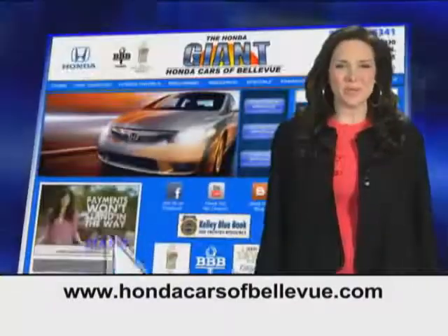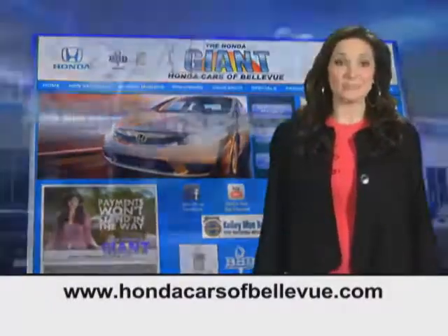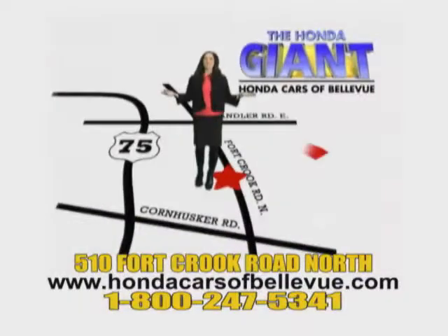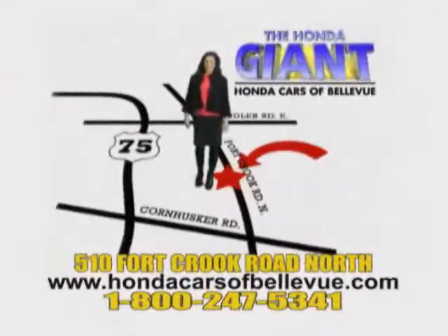Find this and many more quality pre-owned vehicles at hondacarsofbellevue.com. Serving the heartland for 27 years, one happy Honda customer at a time. Honda Cars of Bellevue — one small step off Kennedy Freeway, one giant Honda savings store.